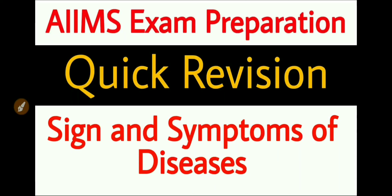Hello friends, welcome to our YouTube channel for Nurses Preparation. I am Neeraj Kumar Cathal. Today we are discussing important signs and symptoms of diseases. This video is for quick revision and AIMS exam preparation 2020. Let's begin.